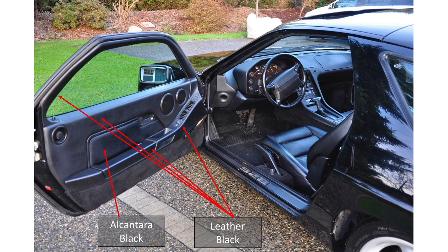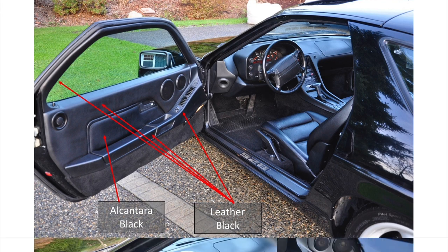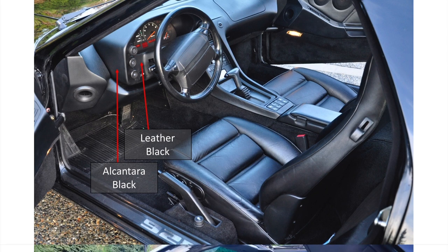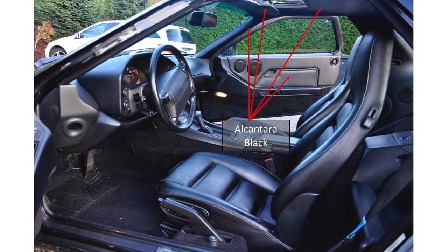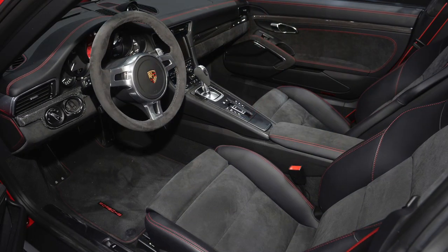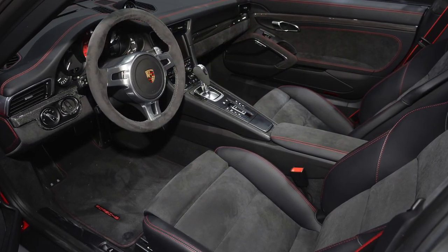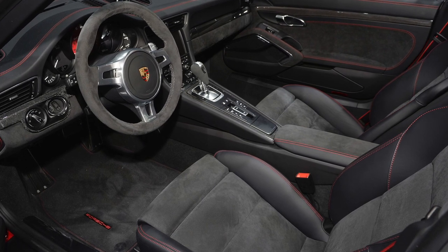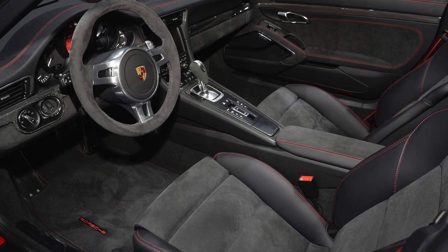So rather than just going with a full leather interior, I'm going to enhance the look by covering part of the interior with alcantara. Alcantara is a high-end fabric which looks a lot like suede. Here's a newer Porsche with a combination of leather and alcantara. It was developed as a high-end alternative to ultra suede and it's made specifically for automotive use.